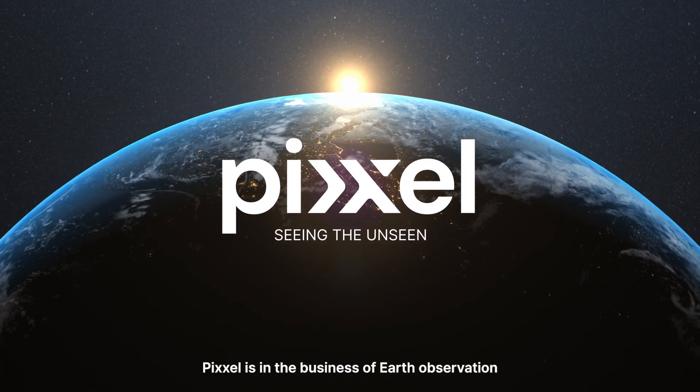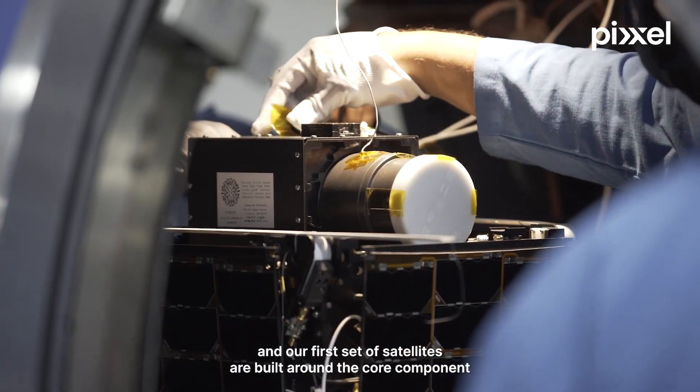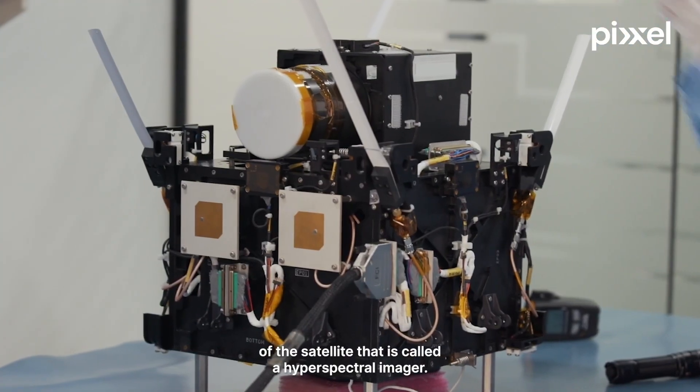Pixel is in the business of earth observation and our first set of satellites are built around the core component of the satellite that is called hyperspectral imaging.